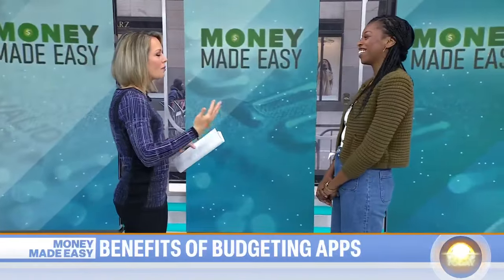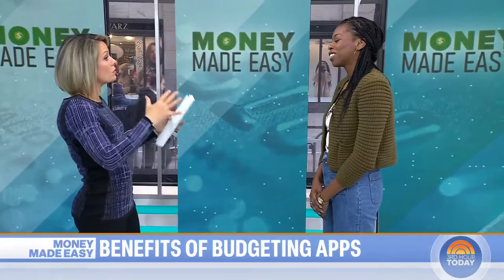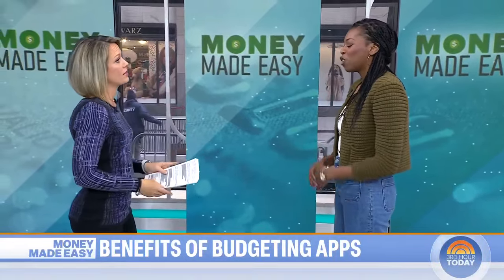CNBC Select contributor Brittany Jones Cooper is here. So we were just talking about how I should probably try one of these budgeting apps, but I don't know what they do or how they work, so break that down for us.